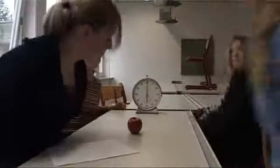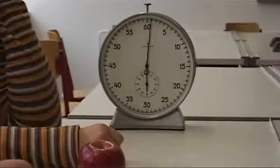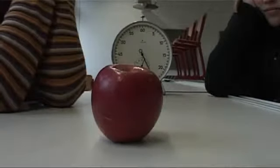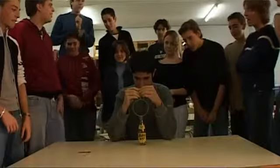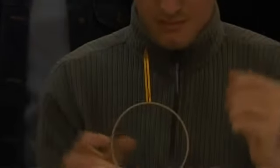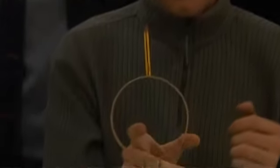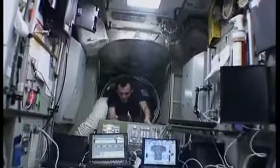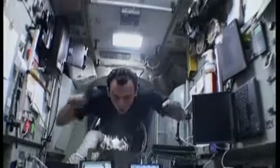Looks like she's getting her teacher in to help. That apple's not going anywhere. I mentioned objects at rest — in these experiments the apple, the pencil and the roller blades are not moving. They're at rest because the forces acting on them are in balance with each other. But when the support is removed, the force of gravity, now unbalanced, pulls them to the ground. Without the force of gravity, they would just stay afloat, just like on board the ISS.